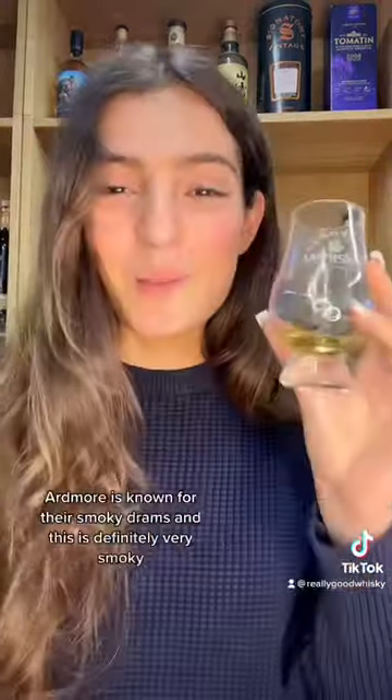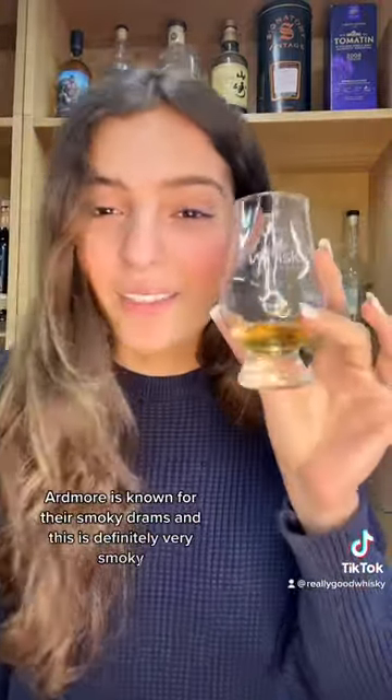Okay, I think we're pretty clear. Ardmore is known for their smoky drams and this is definitely very smoky. I don't really want to drink any wood bits.